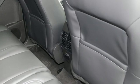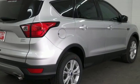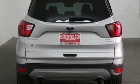Bluetooth streaming audio, intelligent access key, dual zone climate control, rear parking sensors, AppLink, Apple CarPlay and Android Auto.